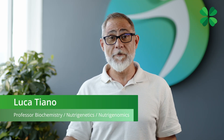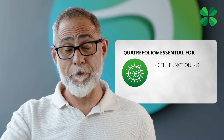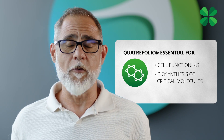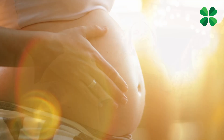Quatrefolic is 5-methyltetrahydrofolate, which is an essential cofactor for cell functioning. It has a very important function in the biosynthesis of critical molecules essential for the life of the cell. This is important in every stage of life, and in particular during pregnancy and lactation there is a particular need for synthesis of molecules both for the mother and for the fetus, so there is a high requirement.